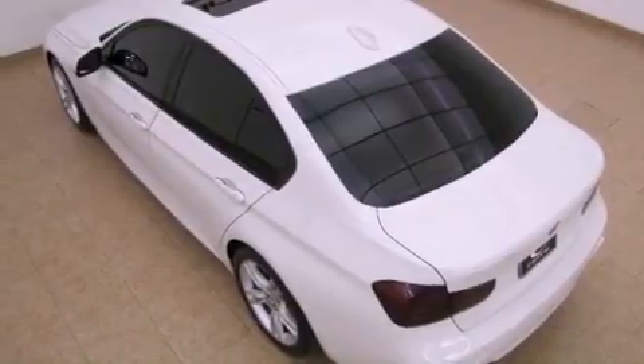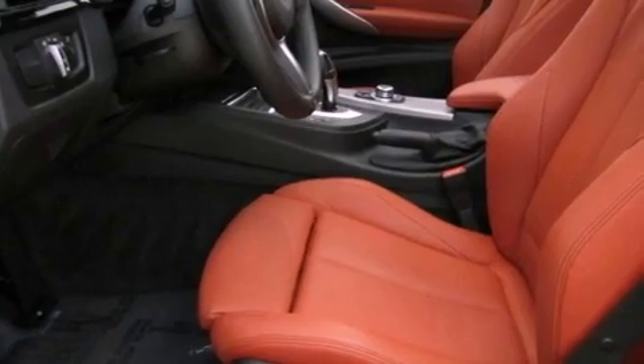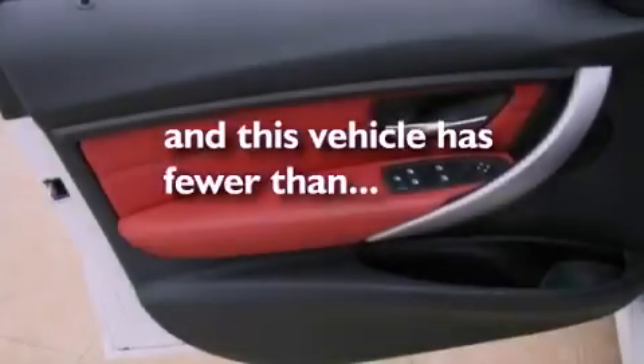Side curtain airbags, rear seat childproof door locks, air conditioning with automatic climate control — and this vehicle has fewer than 6,000 miles on the odometer.